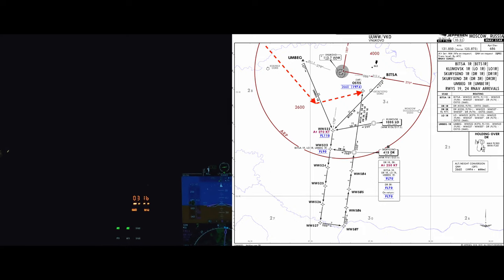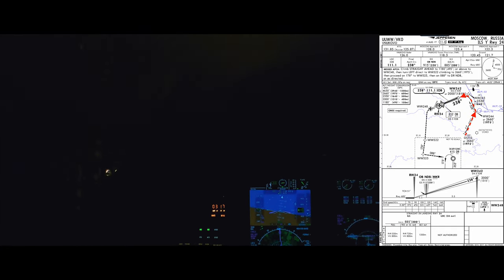Speed check, that's when select. Alphamake Quebec, 5M, contact Nukowa Precision 1-1-8-3. Nukowa Precision 1-1-8-3, Alphamake Quebec, 5M, thank you, bye-bye.